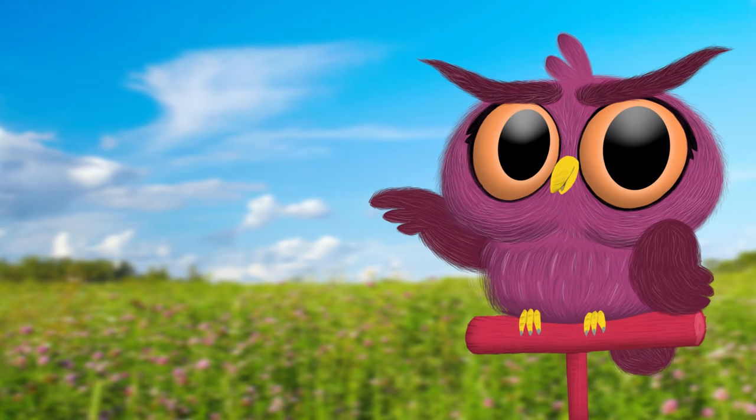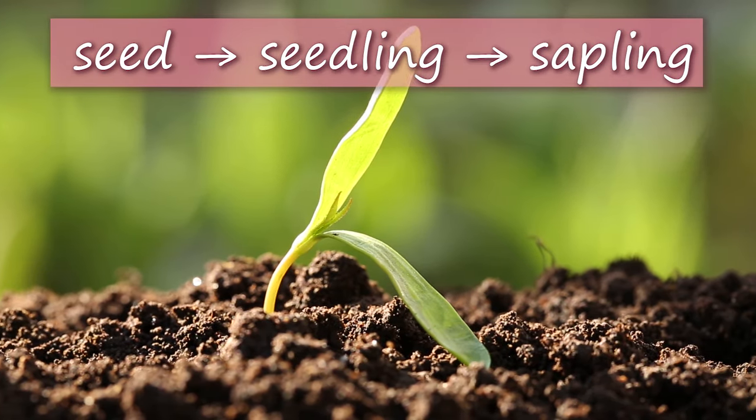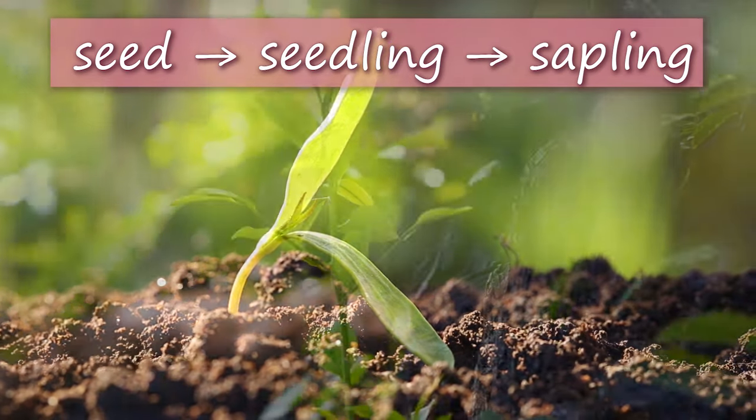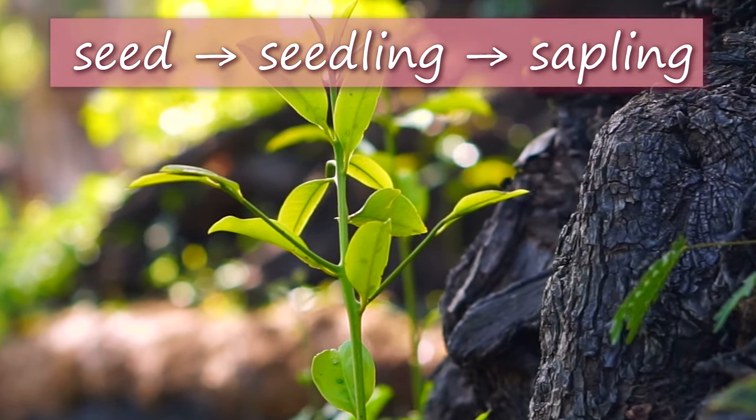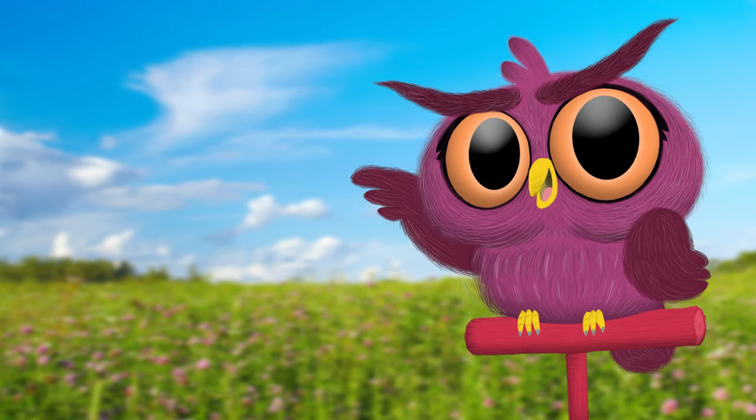Trees start out as seeds, and then they sprout into little seedlings. Then, when it's a young tree with a slender trunk, we call it a sapling. But then what? Do you know how trees grow up into their full size?